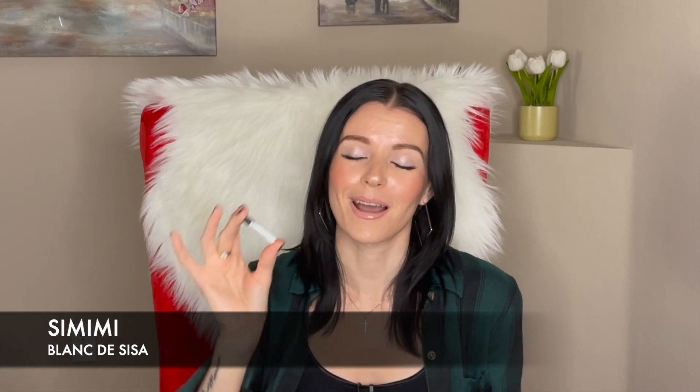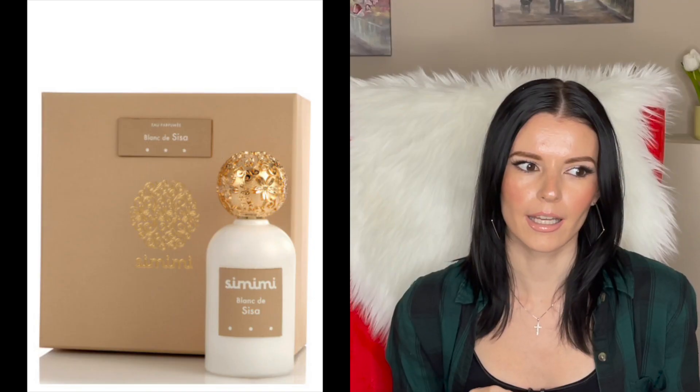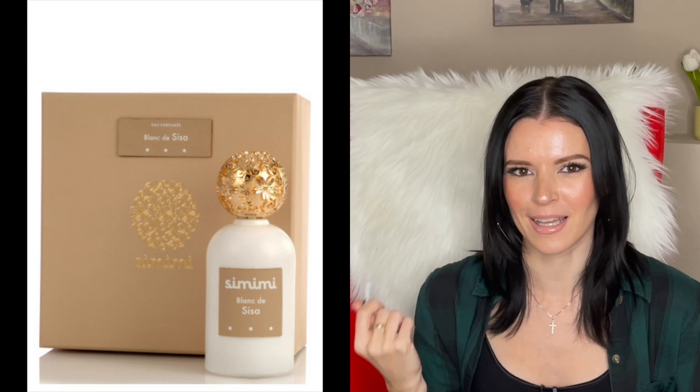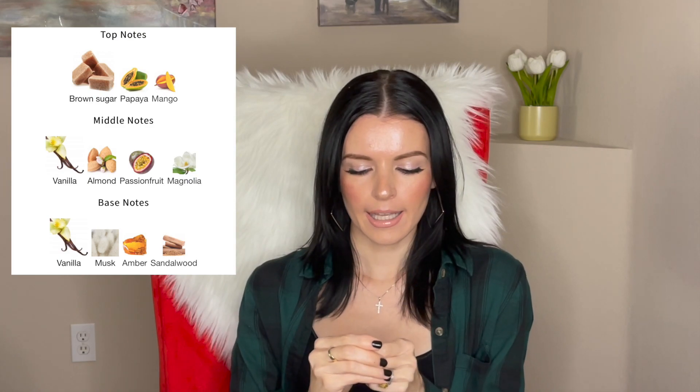The last sample I have is from the house called Simimi and it's called Blank the Sisa. The very first time I smelled this it reminded me of something I already have in my collection. In the opening it smells very fruity, tropical, and sweet, and then it dries down to a beautiful white musk that smells very clean.